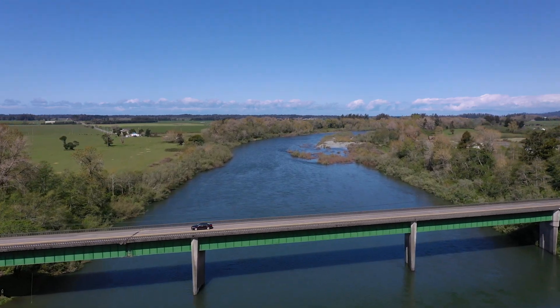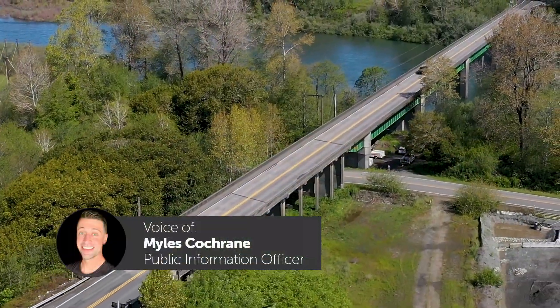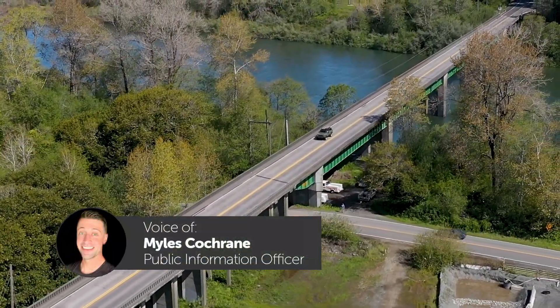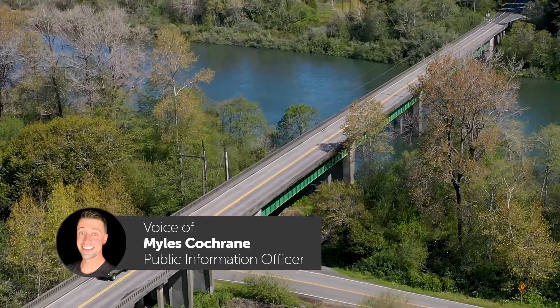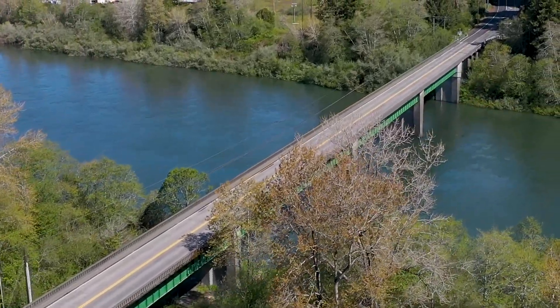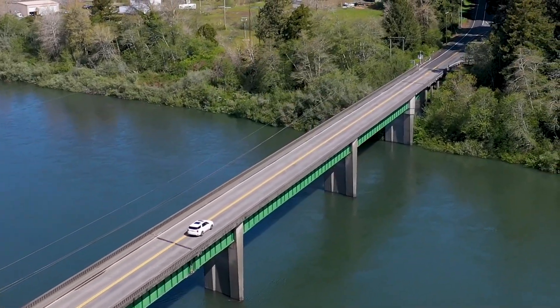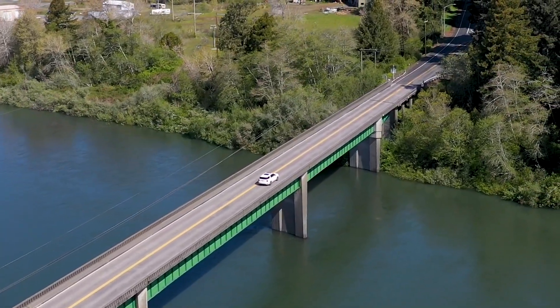The Dr. Fine Bridge replacement is a project that's going to replace the Dr. Fine Bridge over the Smith River on U.S. 101, north of Crescent City. It was built back in 1940. The existing bridge is near the end of its useful life, and a new bridge is going to better accommodate vehicles, pedestrians, and bicyclists.